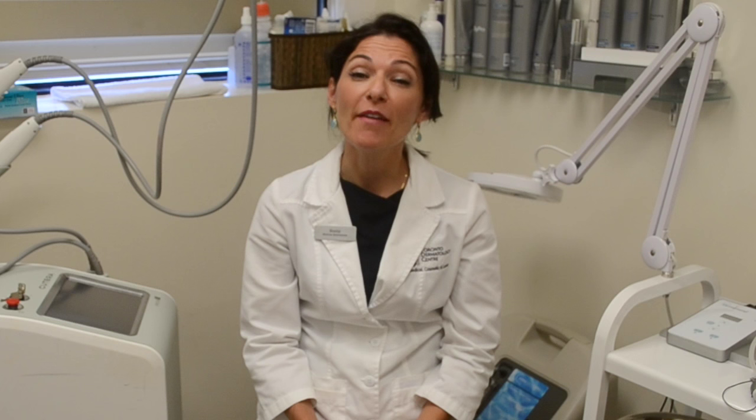Qterra Laser Genesis is virtually painless, requires zero to no downtime, is safe for all skin types, and can be done all year round. Thank you for watching this video — if you have any questions, please feel free to contact me to schedule a consultation at Toronto Dermatology Centre.